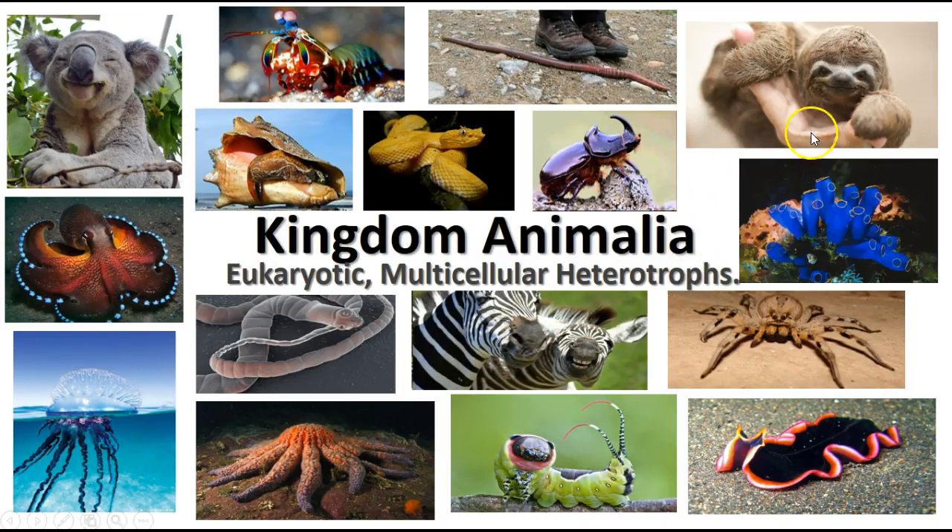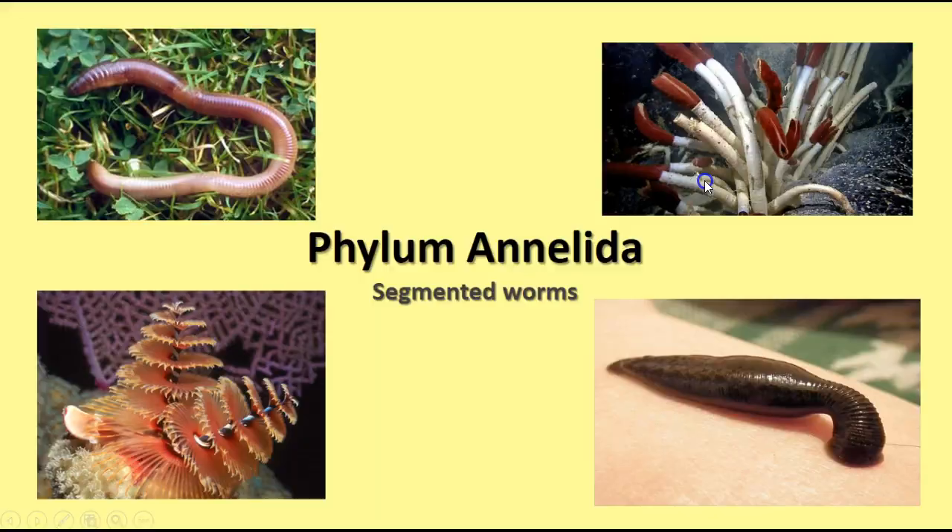As we continue on with our survey of the animal kingdom, we'll start today with phylum Annelida. Phylum Annelida is the segmented worms — things like earthworms that you're familiar with, and leeches. There are also tube worms found on the bottom of the ocean, and fan worms, which are also marine organisms. So there are lots of different members of this phylum.